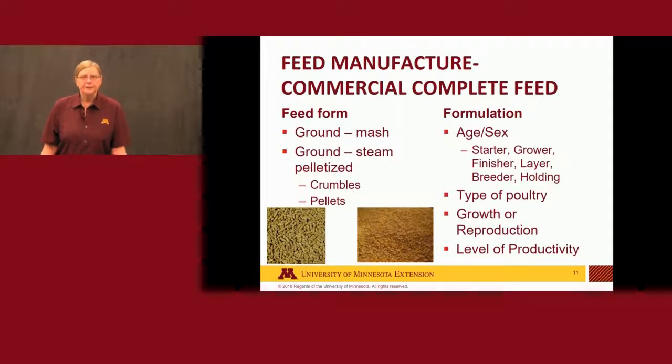For feed manufacturing: if you're purchasing feed it's basically what we call a commercial complete feed, meaning all the nutrients the bird requires are present and you don't need to add or mix anything else with it. That feed can be provided either in a ground form called a mash, or the mash can be steam-pelleted and provided as a pellet. For younger birds those pellets will be broken up into something called a crumble. Formulation will differ depending on the age and sex of the bird, whether it's a starter phase, whether it's producing eggs, the type of poultry, and the level of productivity related to either growth or reproduction.